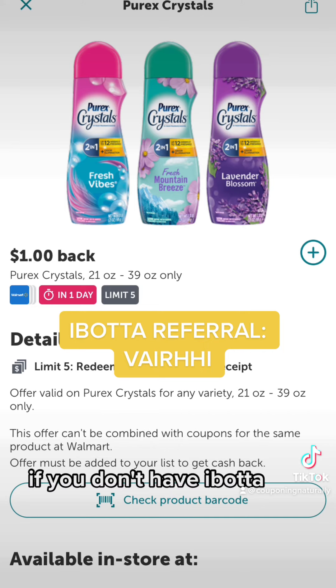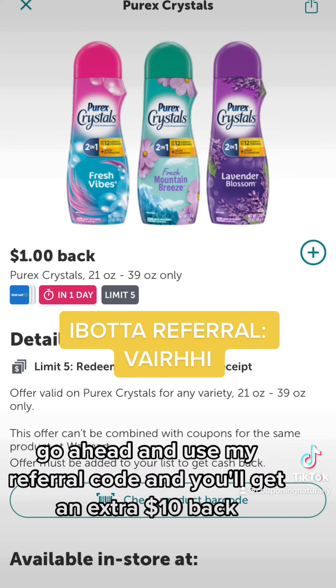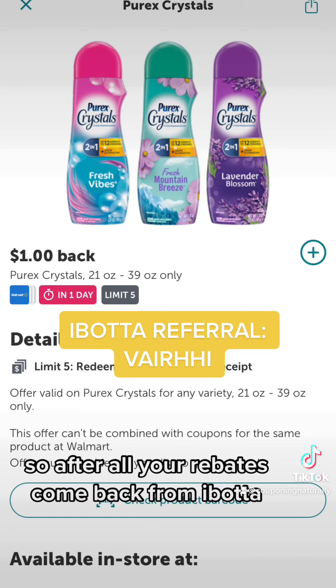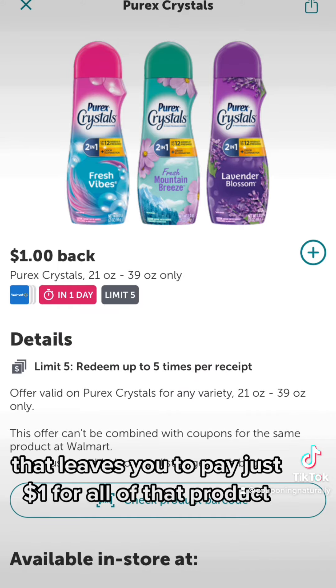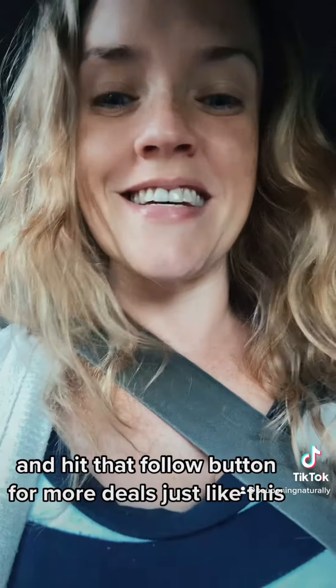If you don't have Ibotta, now is obviously a great day to join. Use my referral code and you'll get an extra $10 back. After all your rebates come back from Ibotta, that leaves you to pay just $1 for all of that product. Let me know if you score and hit that follow button for more deals just like this.